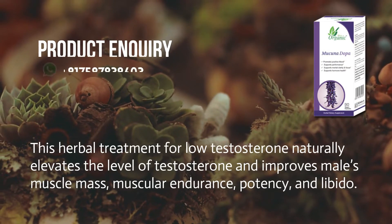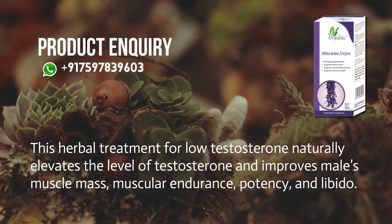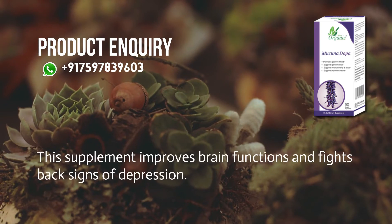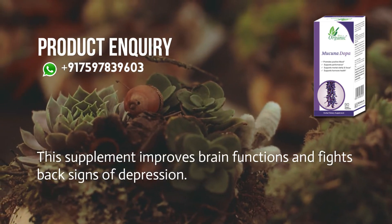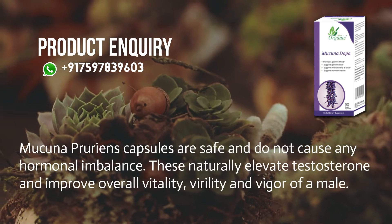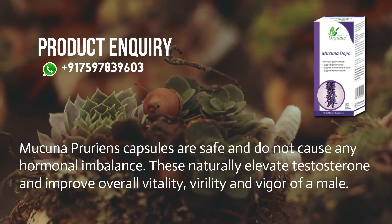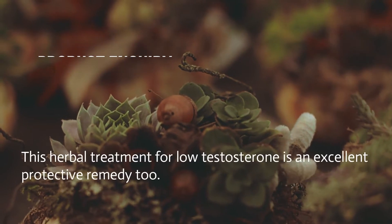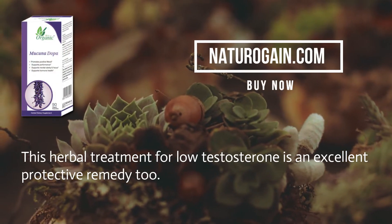This herbal treatment for low testosterone naturally elevates the level of testosterone and improves male muscle mass, muscular endurance, potency, and libido. This supplement also improves brain functions and fights back signs of depression. Macunapurine's capsules are safe and do not cause any hormonal imbalance — they naturally elevate testosterone and improve overall vitality, virility, and vigor of a male. This herbal treatment for low testosterone is an excellent protective remedy too.